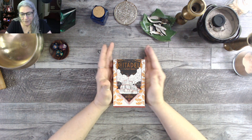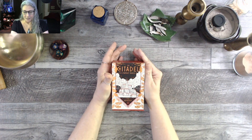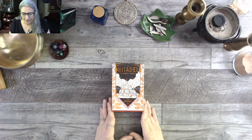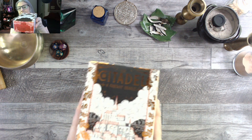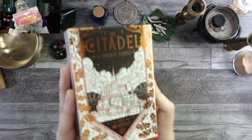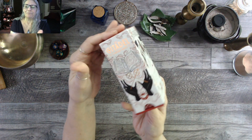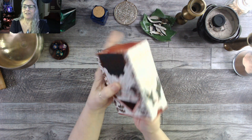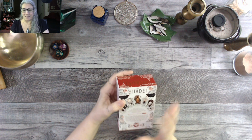Today I am unboxing The Citadel, a fantasy oracle by Fez Inkwright. I know that name but I don't know why. This is a Liminal 11 deck — look at the beautiful packaging, the copper gilding against the matte finish. It's really gorgeous. And of course, since it's a Liminal 11 deck, we've got that fabulous thing on the bottom. But before we get to that, let's read the back.